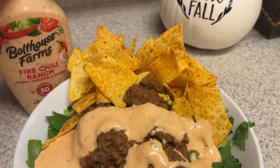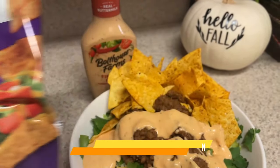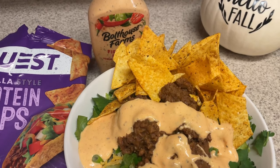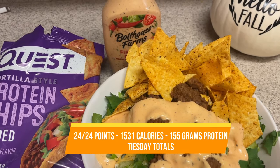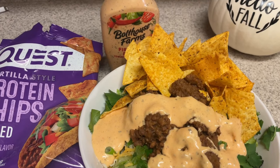For dinner tonight, I'm having taco salads again, topping it with my new bestie, my Bolthouse Farms Fire Ranch. We have some protein chips here. The ranch kind of got out of control, but it's just a taco salad with some lettuce, cheese, some taco meat, and then some Quest chips. 10 out of 10 dinner, really good, very filling. It was fantastic.